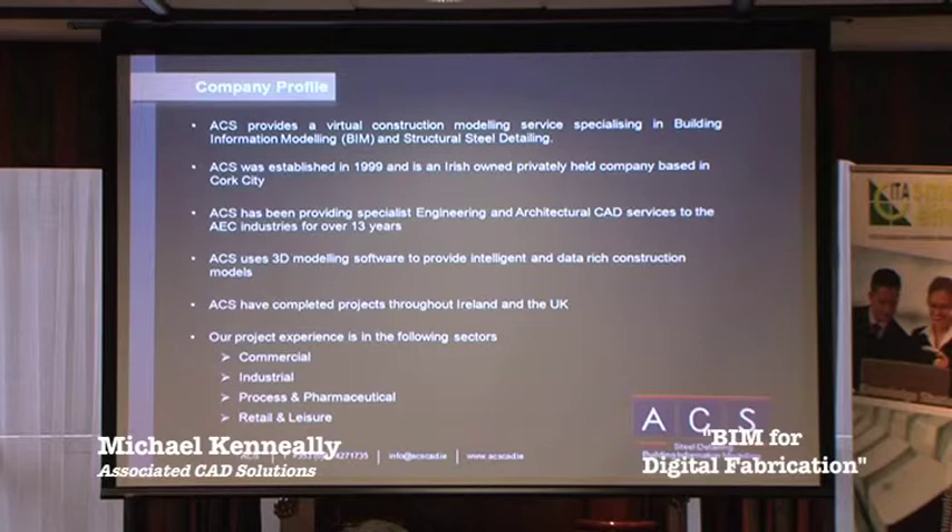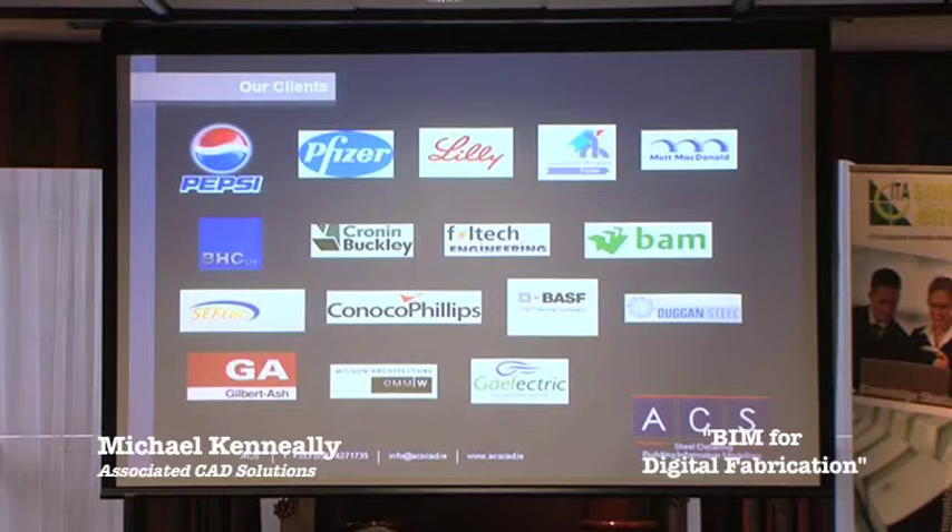We've also used Navisworks, and we use a programme called Tekla BIM Site, which is essentially a free-to-use viewing tool that allows us to communicate clearly and effectively with the design team, enabling them to review and check the models we're producing and run a clash check through them as well. The projects we've worked on are right across Ireland and the UK within the commercial, industrial, process, pharmaceutical, retail and leisure sectors, ranging from BIM steel detailing services for multi-million euro projects right through to smaller bespoke architectural projects. Our clients range from small fabrication companies to large multinational companies.